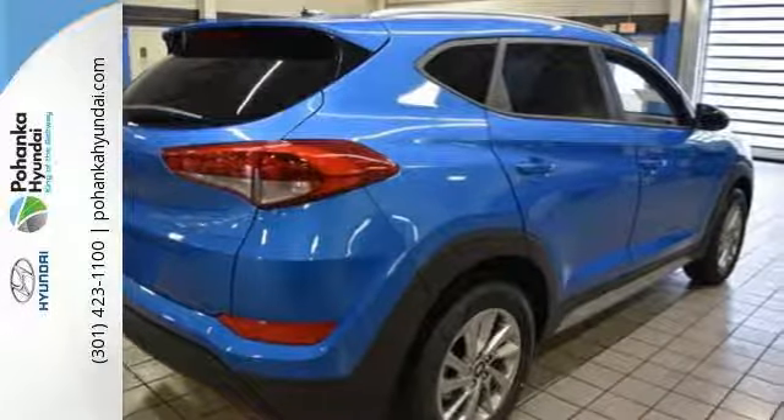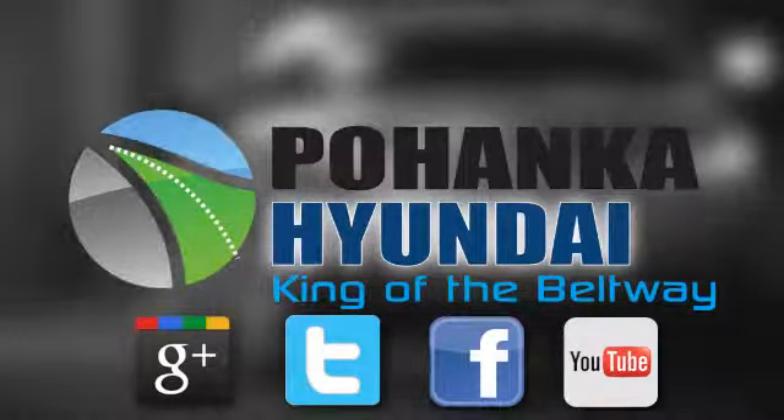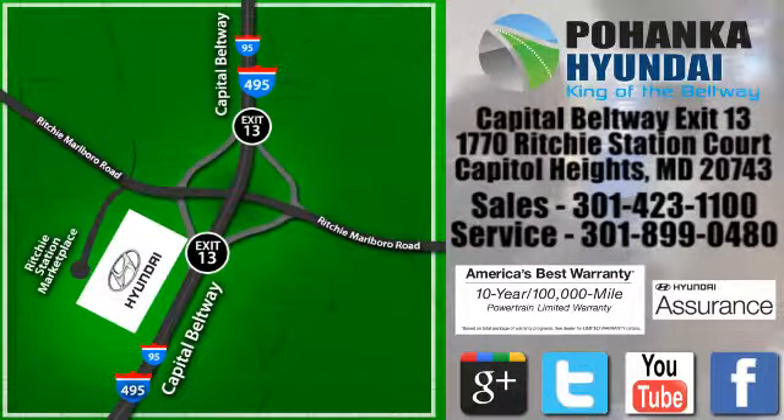Make it yours today. Visit Pohanka Hyundai, King of the Beltway, today. We're conveniently located on the Capitol Beltway at Exit 13, 1770 Ritchie Station Court in Capitol Heights, Maryland.